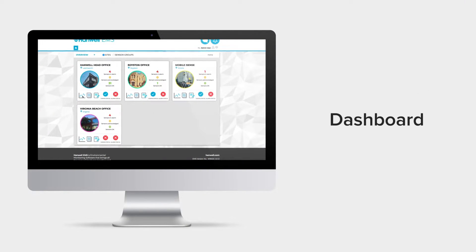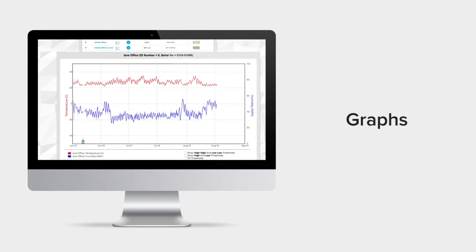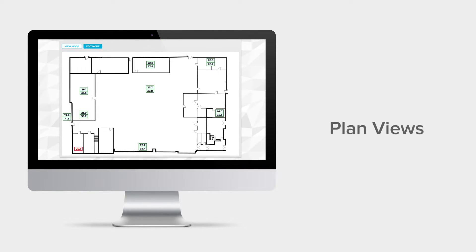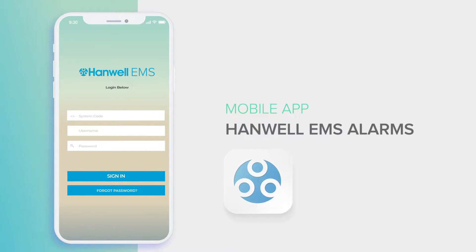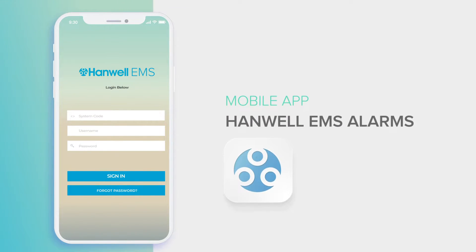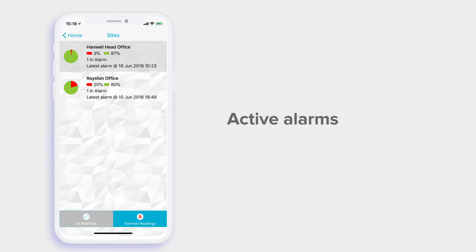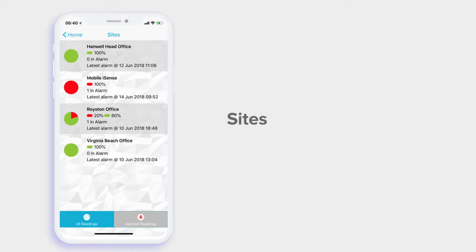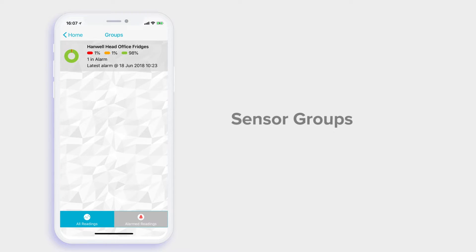Your new environmental monitoring system features a best in class dashboard, alarm monitoring, graph analysis and detailed plan views. Additionally, the Hanwell EMS smartphone app has been specifically designed for users of Hanwell EMS to access overview, active alarms, list of sites, sensors within a zone and sensor groups.